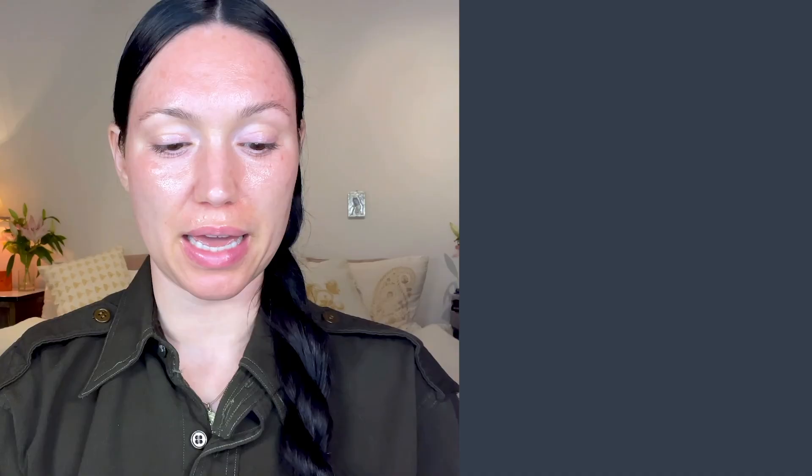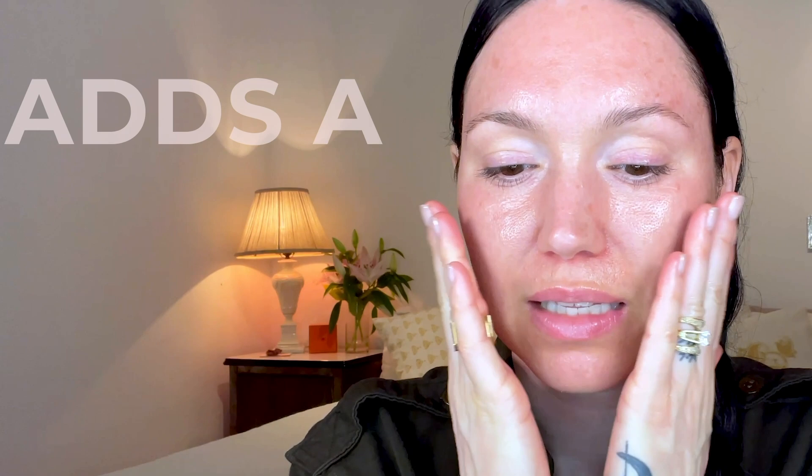Now that my eyes are de-puffed, I'm going to use a cream. I love the Walida Awakening Night Cream in the morning because it doesn't peel under makeup. It mixes really well with my hyaluronic acid and adds a little protective layer to my skin. It feels really smooth. I feel like with skin, less is more for more mature skin.